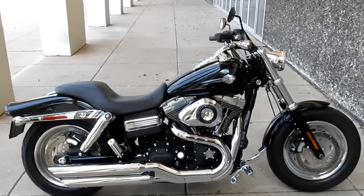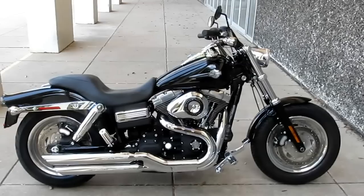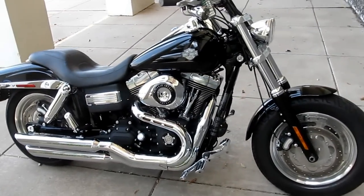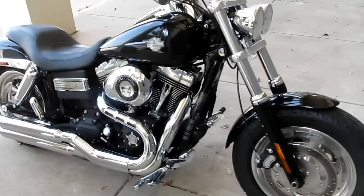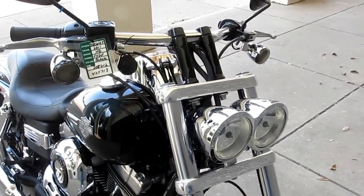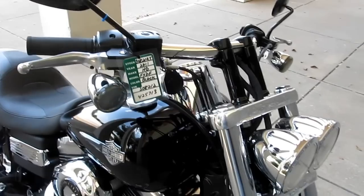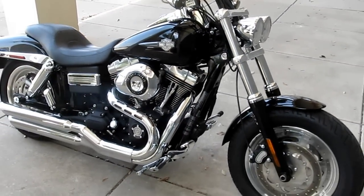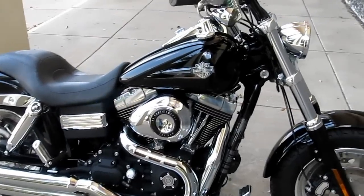Hey folks, Bronco Bob here with American Motorcycle Trading Company. We're located in Arlington, Texas — home of the Texas Rangers. We want to be your motorcycle dealer. We've been in business for 15 years, we're family owned and operated, and we're used to shipping bikes all over the USA and all over the world.